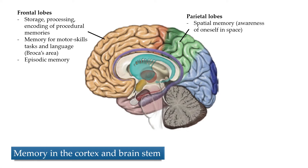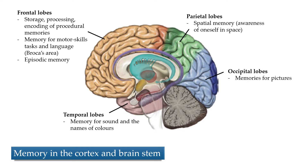The parietal lobe is where spatial memory seems to be stored. The temporal lobes handle memory for sound and names of colors. And the occipital lobes, of course, handle some memories for pictures and visual information. All these things make a lot of sense given the roles that these lobes play in the brain anyway.